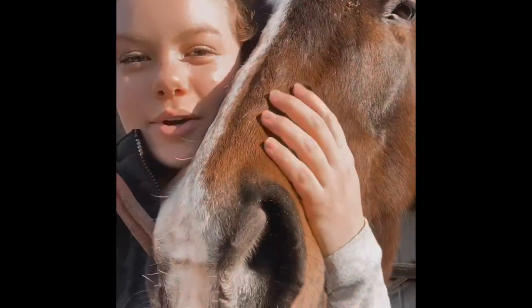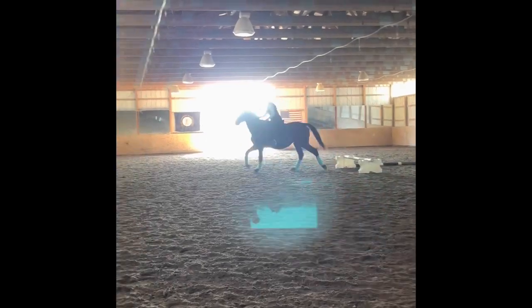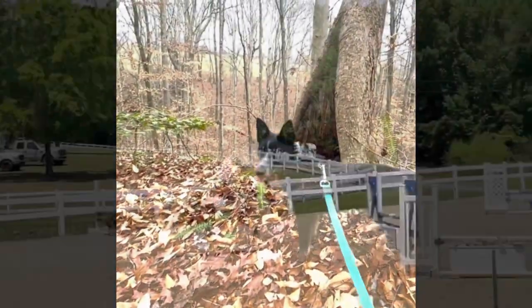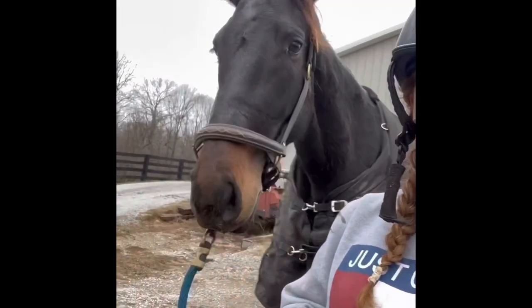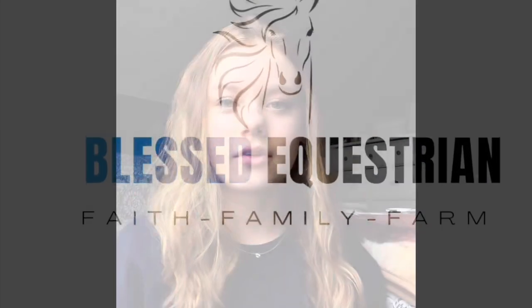Give this video a big thumbs up and subscribe down below — I would appreciate it so much and I would love to have you as part of the family. Also, side note, I absolutely love this little sweatshirt that my parents got me for Christmas. It says 'blessed.' So cute. Let's get into what is in my grooming bag.